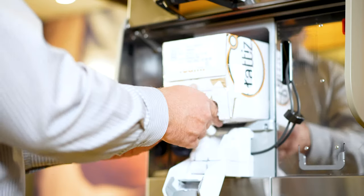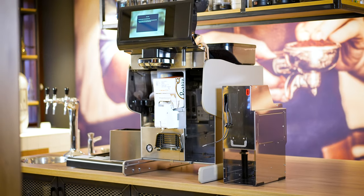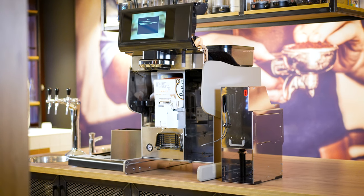This is the first coffee machine with Lattice inside, and that means there is a Lattice module inside this coffee machine. Lattice stands for constant high quality of milk foam.